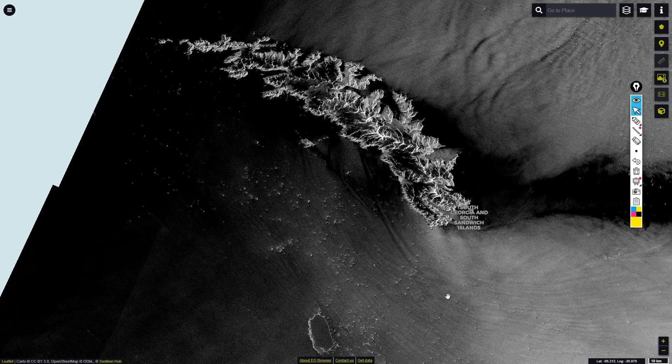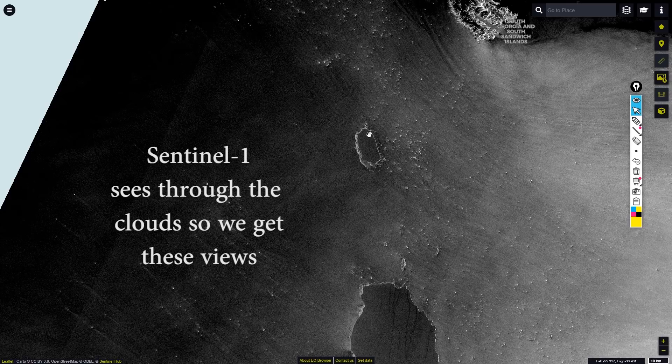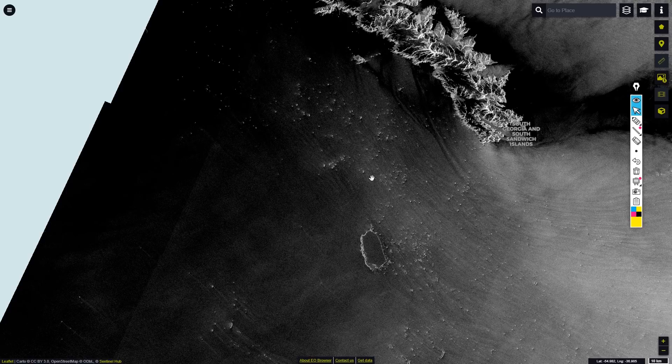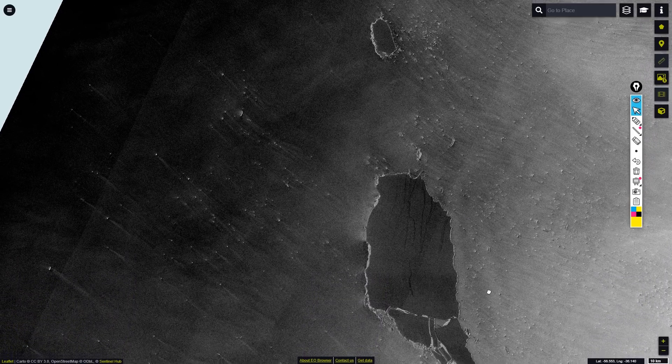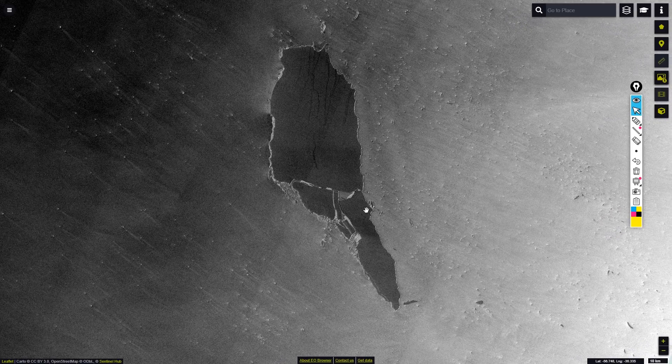Now if we take a look at the Sentinel-1 image, we've got South Georgia up here. After a collision with the shelf, look at all of these bergs that have come off and are lingering over the shelf. We've got A68D up here, and then A68A is down here, and I believe this is A68F and E down here. But regardless, it has broken up and I wonder whether there has been another collision with some undersea seamount here.